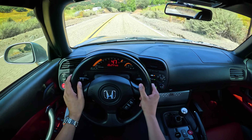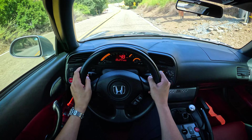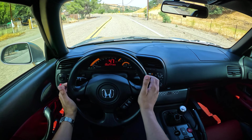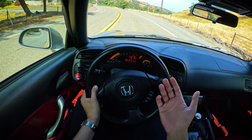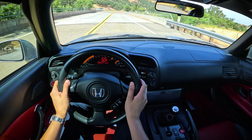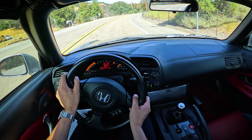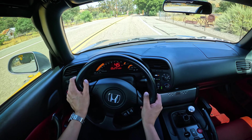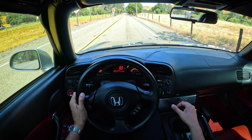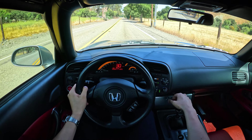So I've already placed my order for an ND3 Club with the BBR package — Soul Crystal Red Metallic soft top, manual transmission obviously. I'm excited for it, but every time I get behind the wheel of an S2000, this is just the more special vehicle to drive. It is the more emotional, engaging, and fun vehicle to drive.